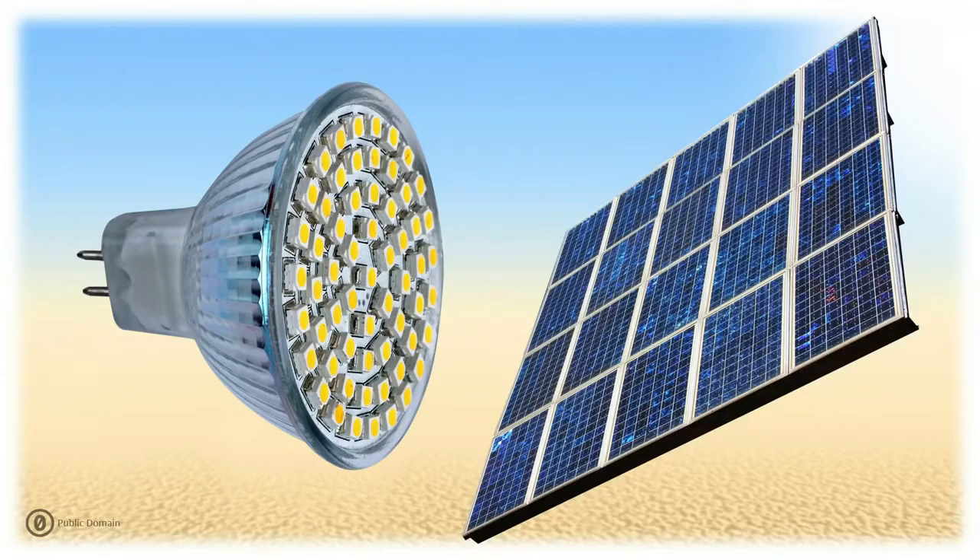I demonstrated for the first time at TED 2011 what is more than Li-Fi, or light fidelity. Li-Fi uses off-the-shelf LEDs to transmit data incredibly fast and also in a safe and secure manner. Data is transported by the light, encoded in subtle changes of the brightness. We have many LEDs around us, so there's a rich infrastructure of Li-Fi transmitters around us.